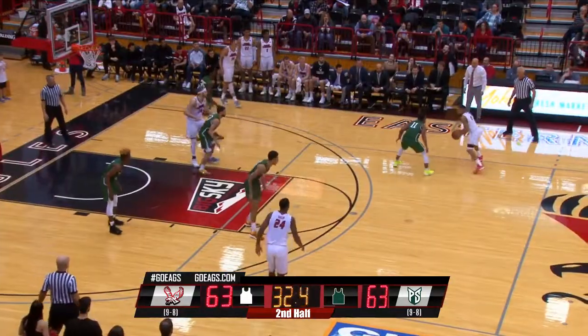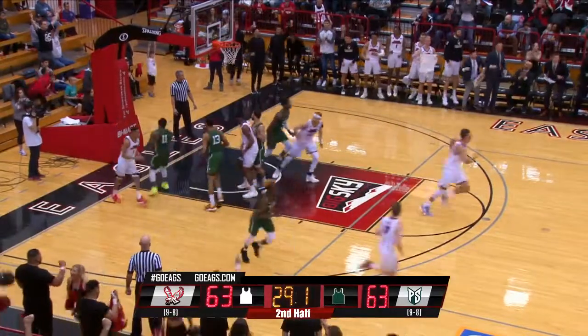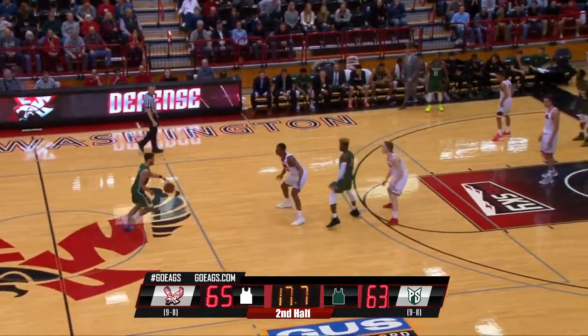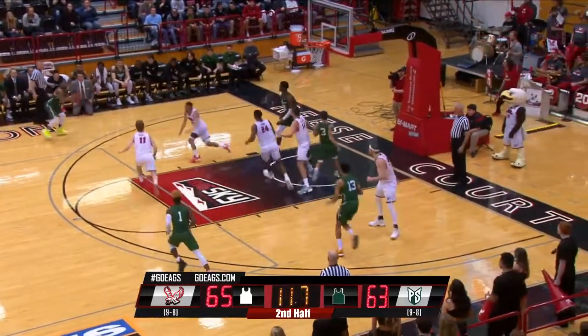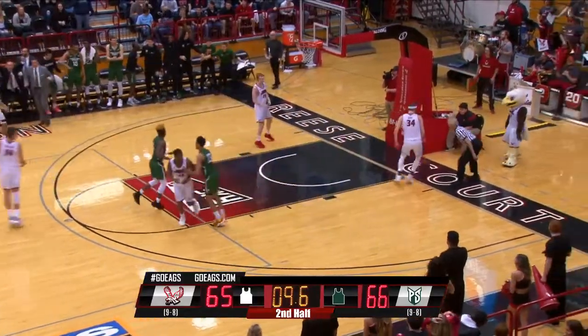Kidd to shoot. Tyler Kidd out on the right side. Fakes right, goes left into the lane, through the lane. Left-handed layup is good by Tyler Kidd. Back court now to Woods. Holland Woods walks it back across the timeline. Gets a screen from Nuga, starts to the right side. They couldn't get the pick and pop off with Nuga. Woods a crossover, got by Aitken. Pitch out to Strickland. Open three from the left.